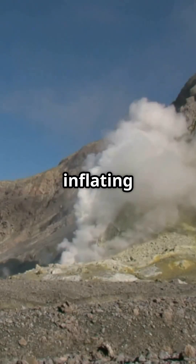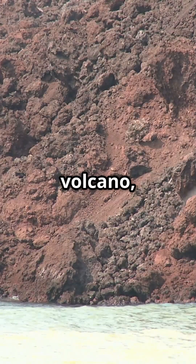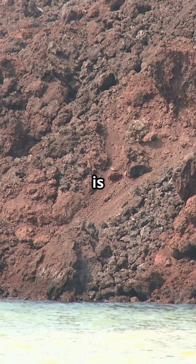The seafloor is inflating as magma accumulates beneath the volcano, indicating that pressure is building up.